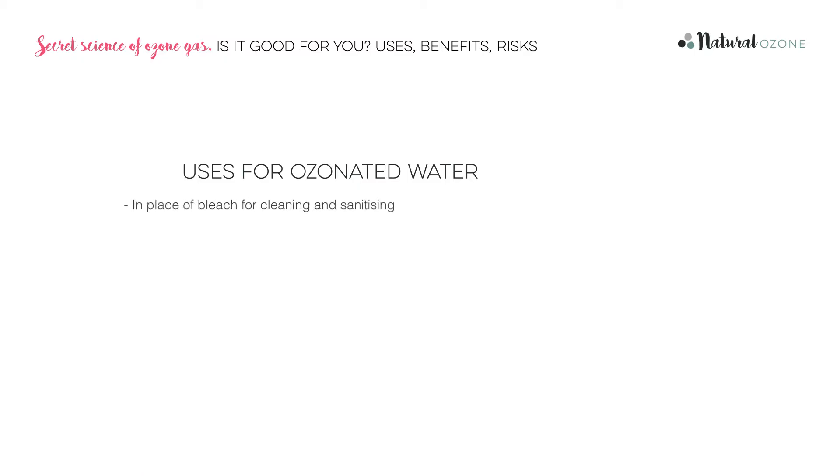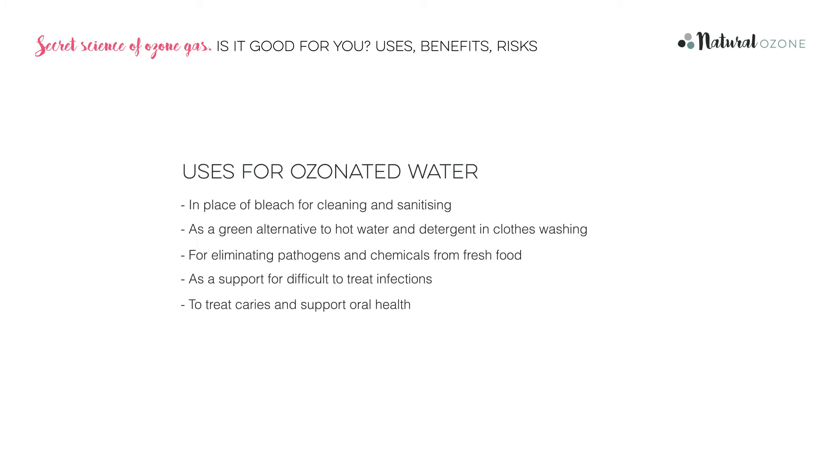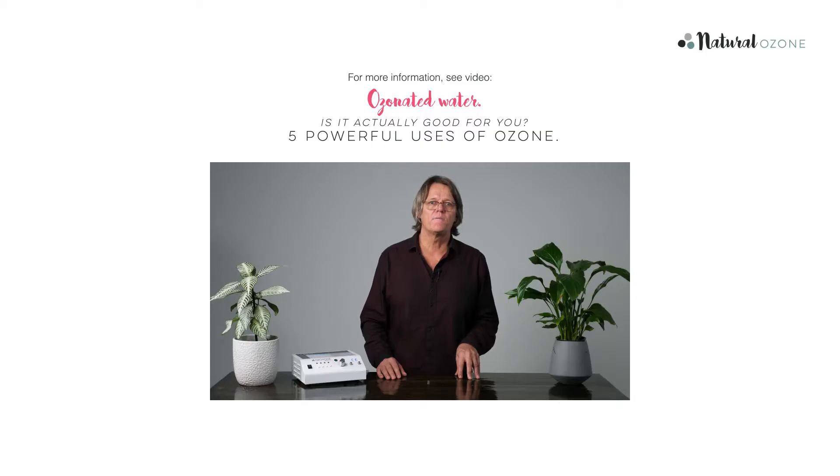For example: in place of bleach for cleaning and sanitising; as a green alternative to hot water and detergent in clothes washing; for eliminating pathogens and chemicals from fresh food; as a support for difficult to treat infections; to treat caries and support oral health. You can even drink it on an empty stomach as a health tonic. Fortunately, ozonated water is very safe for humans and animals. Check out our video on ozonated water for more information.